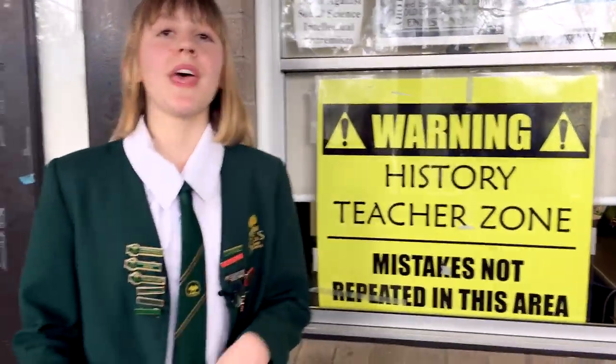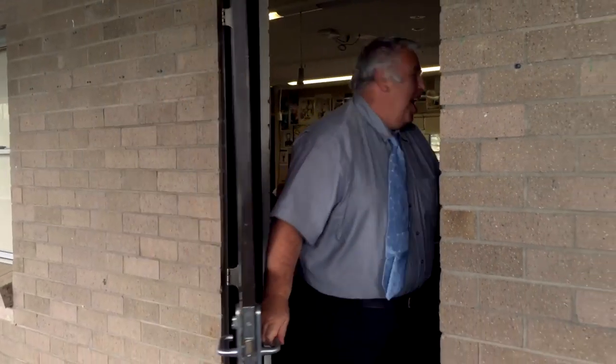Now this is the history staff room and we're trying to see if we can find Mr. Gill — he's my favourite history teacher. Today I've only shown you some of the parts of grammar school that are my favourites, there's much more to explore, so just come and have a look around.